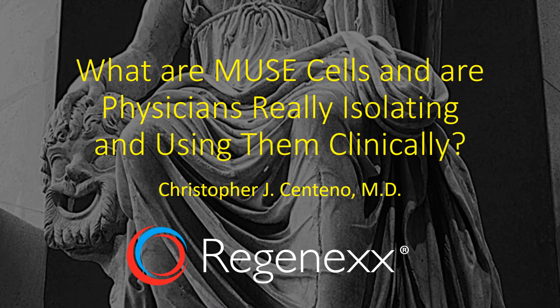Hi, it's Dr. Centeno, and I'd like to talk to you today about MUSE cells. We have physicians out there who claim to be isolating and using these clinically. So what are MUSE cells, and what's up with this?